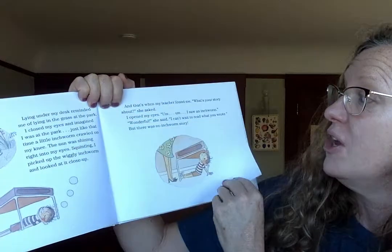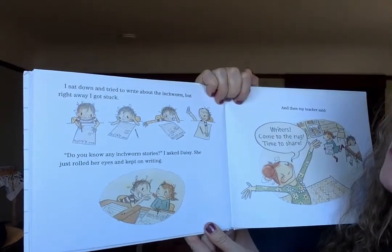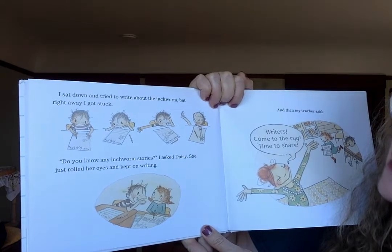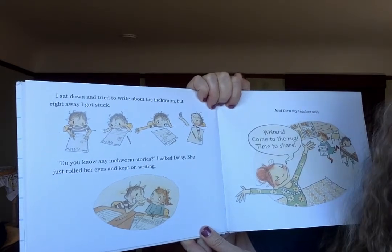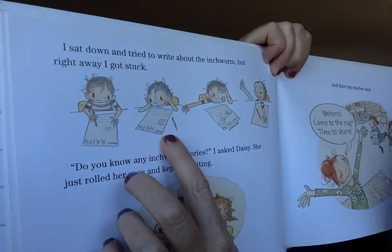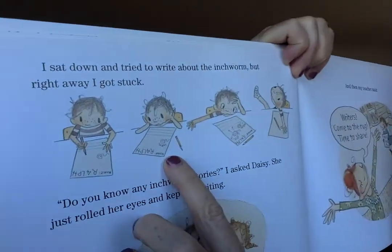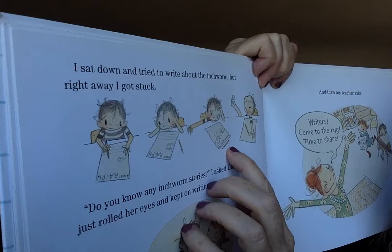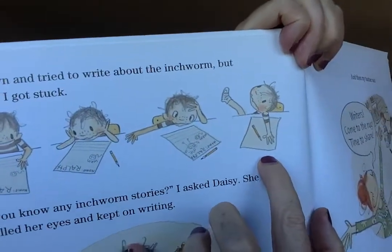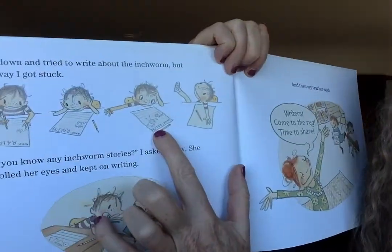There was no inchworm story. I sat down and tried to write about the inchworm, but right away I got stuck. 'Do you know any inchworm stories?' I asked Daisy. She just rolled her eyes and kept writing. So first Ralph drew a little inchworm and then he wrote the word 'worm.' He wrote the sounds that he knew and then he made himself — Ralph. And then he turned his paper over. You know what, Ralph? This is a story. This is how it begins right there.